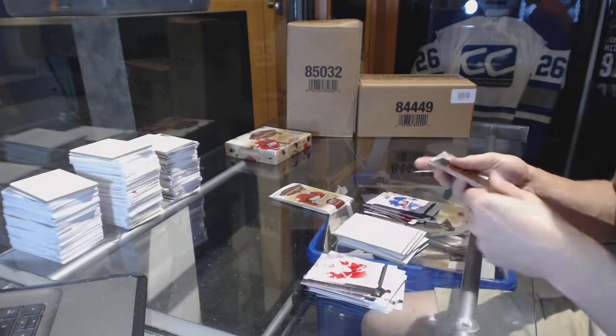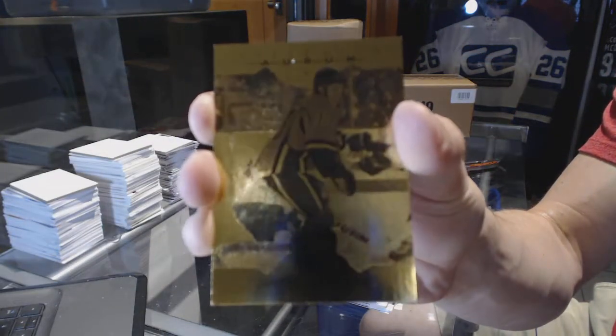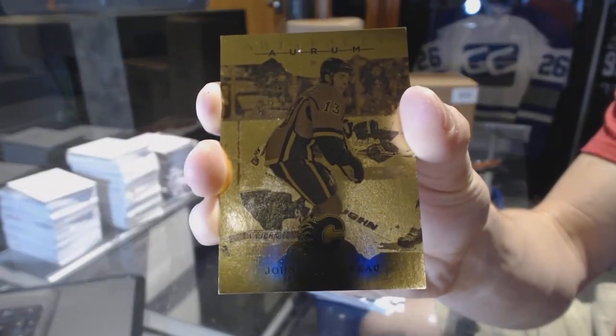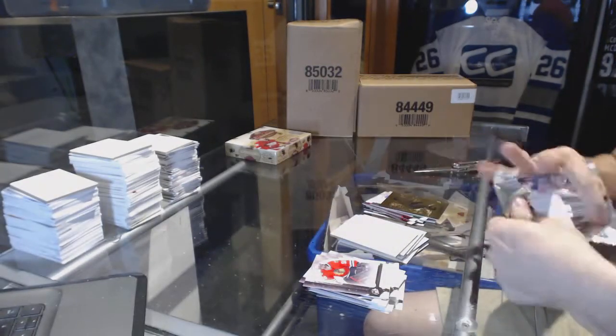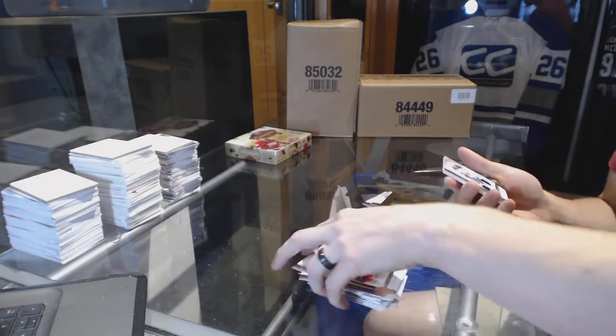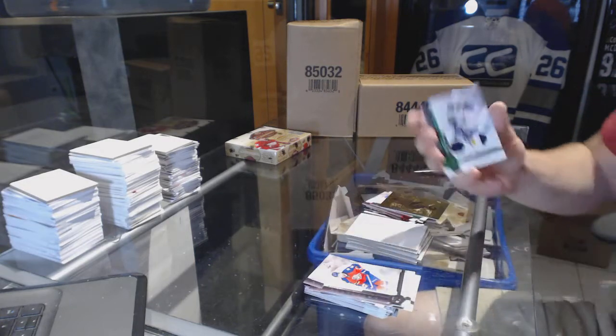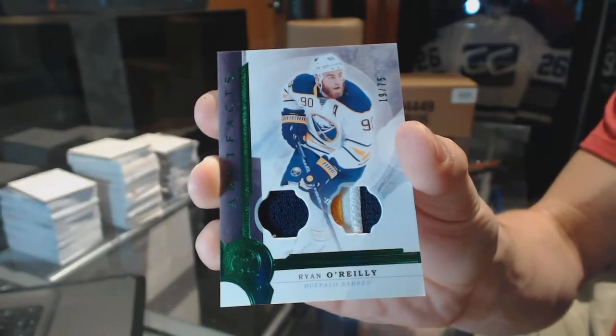We've got an Orem of Johnny Gaudreau — Johnny Hockey — Orem. And we've got a Jersey and three-color patch Emerald number to $75.00 Ryan O'Reilly.